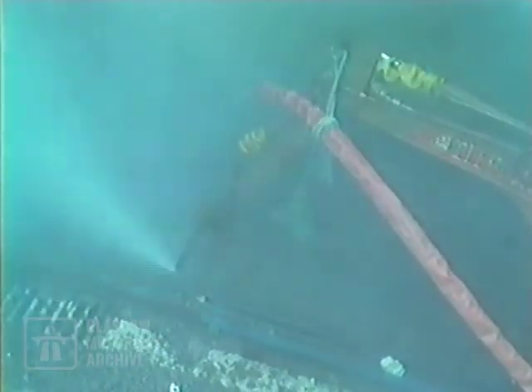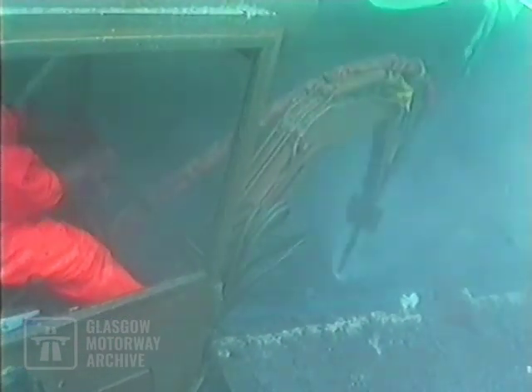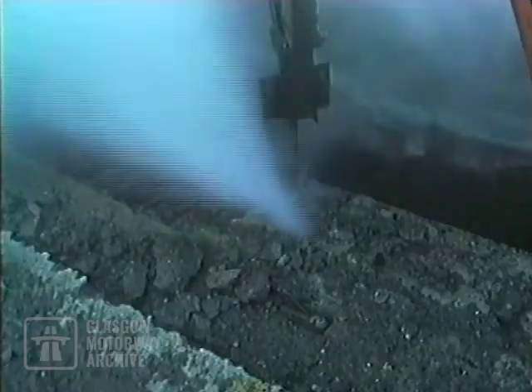Work also began on refurbishing the bridge's cope and parapets. This hydro demolition technique removes the deck concrete while leaving the reinforcement undamaged. A new steel cage is then connected to the exposed reinforcement, and a new concrete edge cast round it.